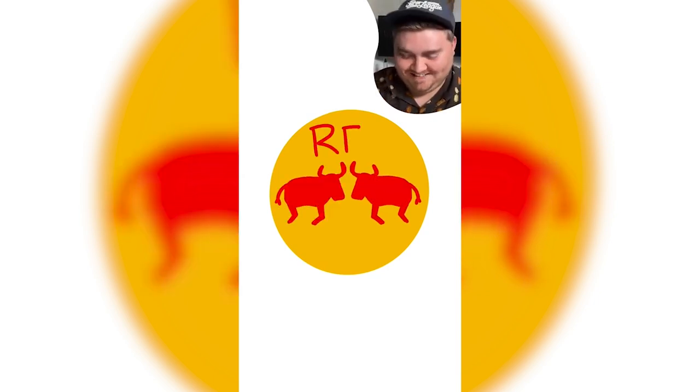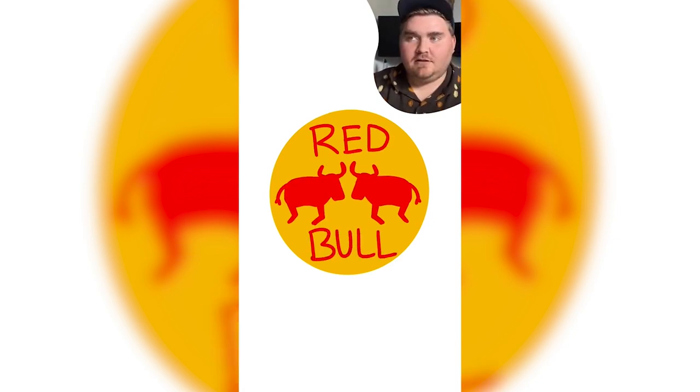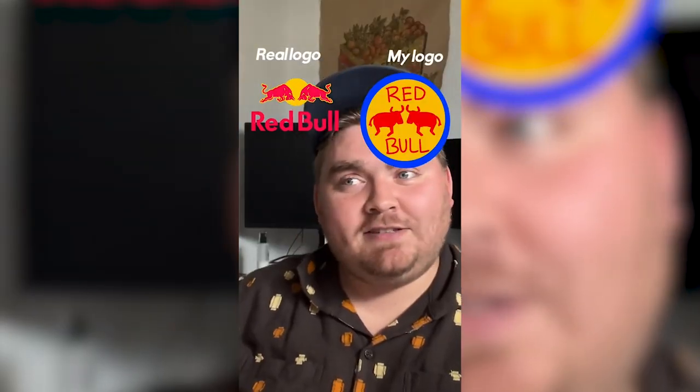I mean I know that it's blue and red and yellow I think. But I think there's two red bulls. Now can I draw a bull from memory? That's the question. The cans are blue — I don't know if the actual logo has blue on it. So there is no blue. But I will take this as a win.